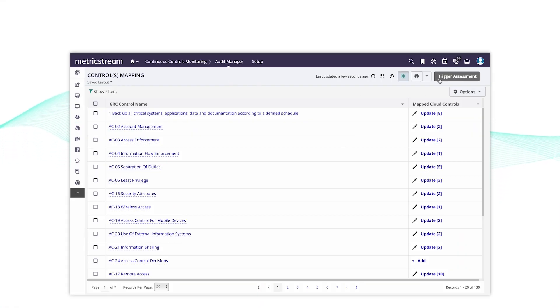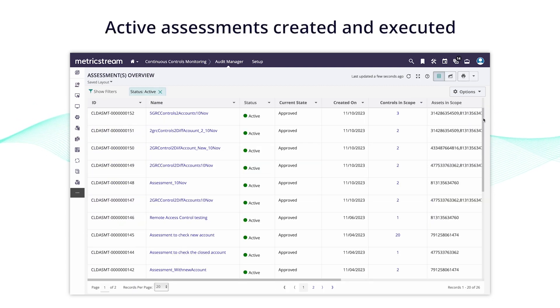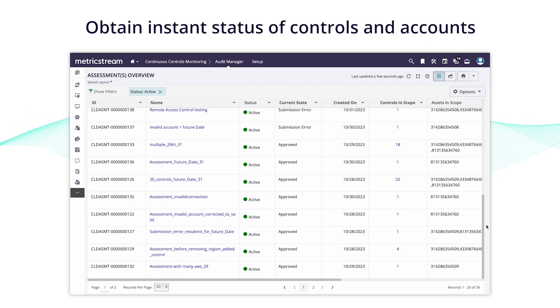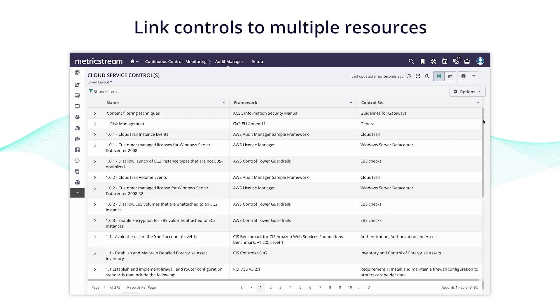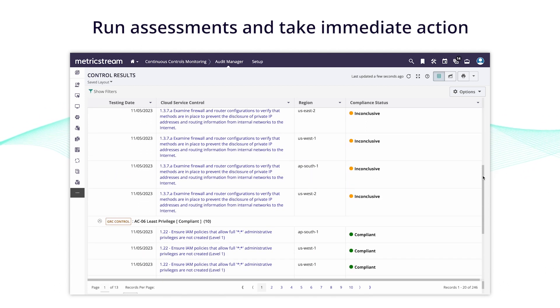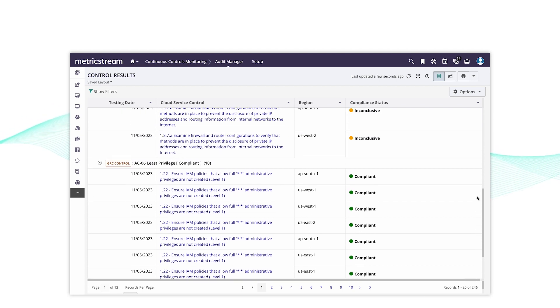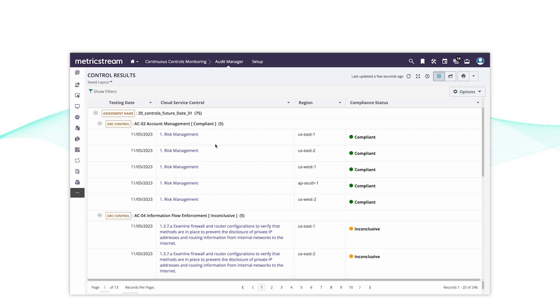At one quick glance, you get comprehensive visibility into a consolidated controls library, active assessments created and executed, status view of controls and accounts in scope of the assessments, the specific resources on which controls were executed, control testing results, and which controls are compliant and which are non-compliant along with required evidence — all aligned with the relevant standards and frameworks, all in a single place.